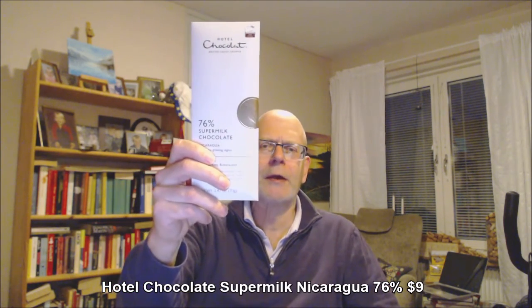76% super milk — cocoa solids, cocoa mass, and cocoa butter at 76%, whole milk powder, caster sugar, emulsifier, sunflower lecithin, milk at 12% cocoa solids. They make their own chocolate from bean to bar, artisan chocolate, and it's also ecological, fair trade, and reusable packaging.